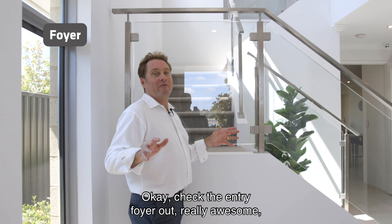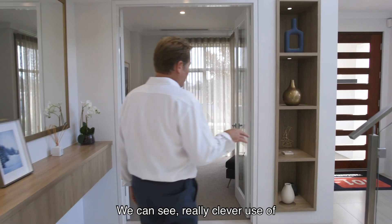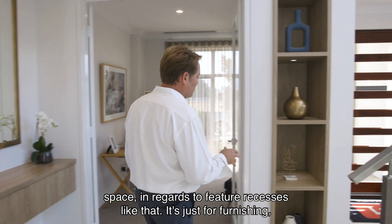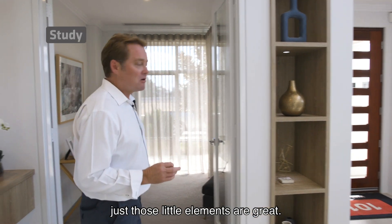Check the entry foyer out — really awesome, look at that, what an impression. We can see really clever use of space in regards to feature recesses like that; it's just for furnishing, just those little elements are great.